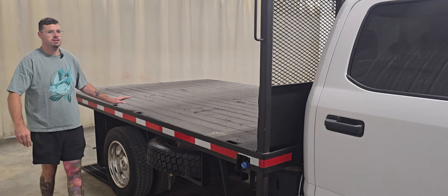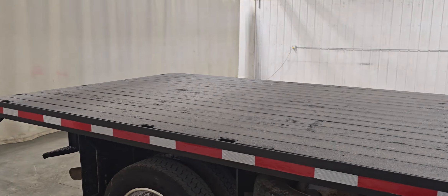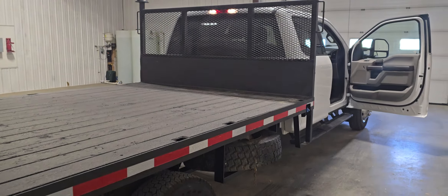On the back we've got a nice big 12-foot long by 8-foot wide flat deck. It's big enough for skid steer attachments, pallets of fertilizer, pallets of seed, welders, toolboxes — that type of thing if you're a farmer.